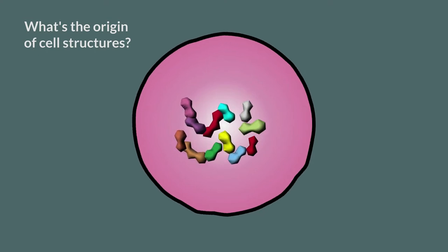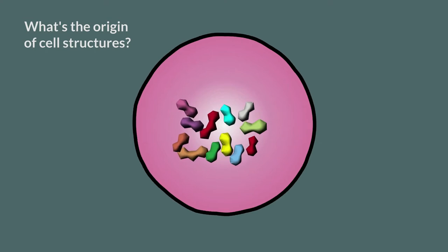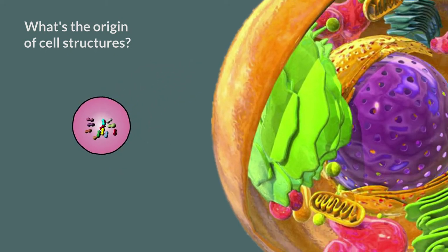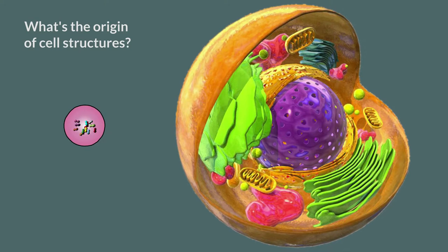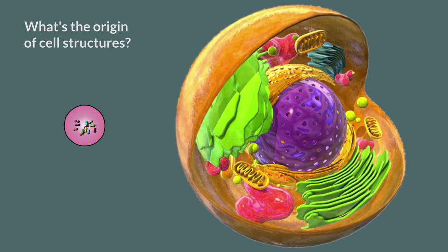All life forms have a barrier — a cell membrane. It is the most fundamental component of living systems. After 2 billion years, gargantuan cells, the eukaryotes, evolved, which gave membranes within membranes — compartmentalization — making many cellular processes more efficient.